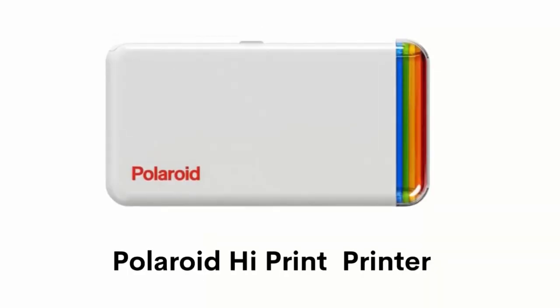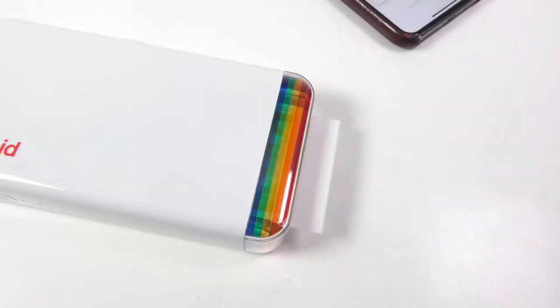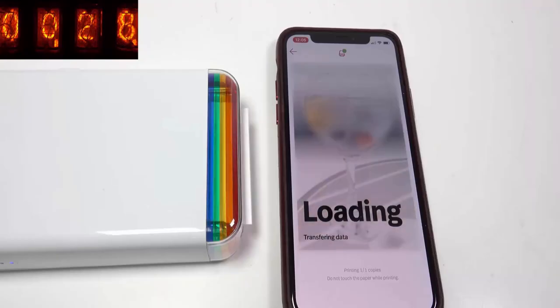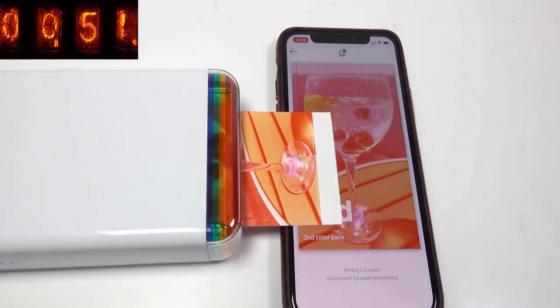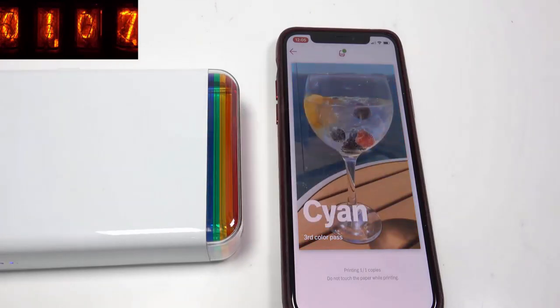Number 3: Polaroid High Print Printer. It utilizes innovative dye-sub cartridge technology and creates high-quality vibrant photos in under 50 seconds. It easily connects with the Polaroid High Print Mobile App via Bluetooth, and you can edit and customize your photo content with frames, filters, text and emoticons for a unique personal touch.